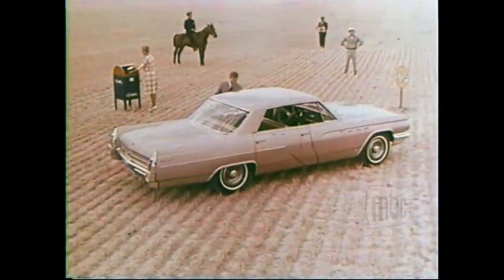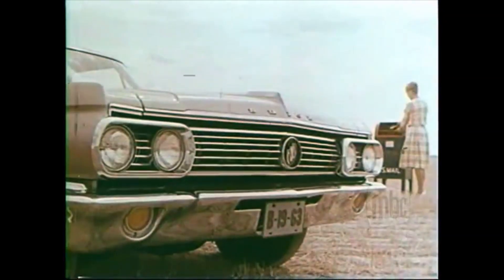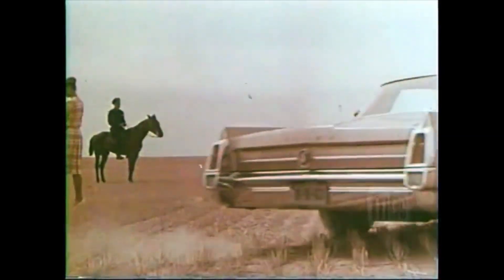Now the LeSabre for '63. It's many things — bold, beautiful, Buick, full size. A car everyone would like to own.